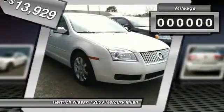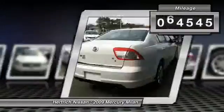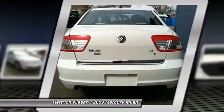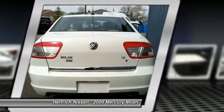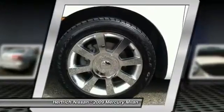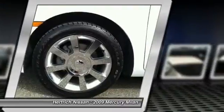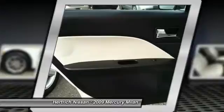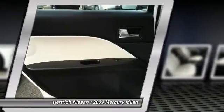This 2009 Mercury Milan has such low mileage you'll probably think of them more as blocks traveled than miles traveled. Based on the superb condition of this vehicle, along with the options and color, this Milan Premier is sure to sell fast. Driven by many, but adored by more, the Milan Premier is a perfect addition to any home.